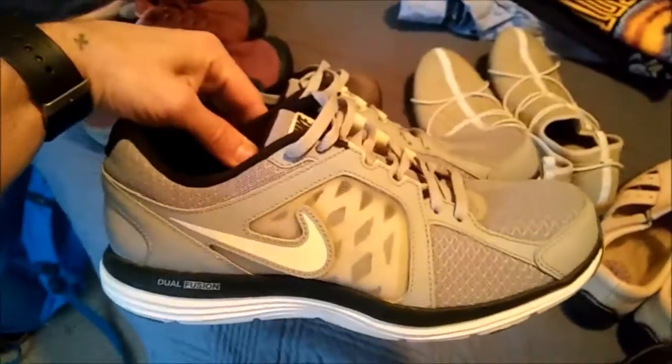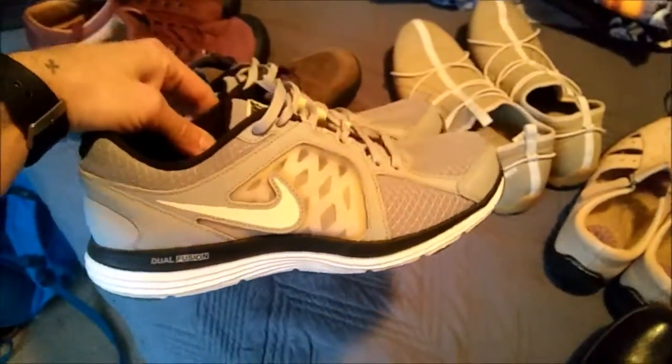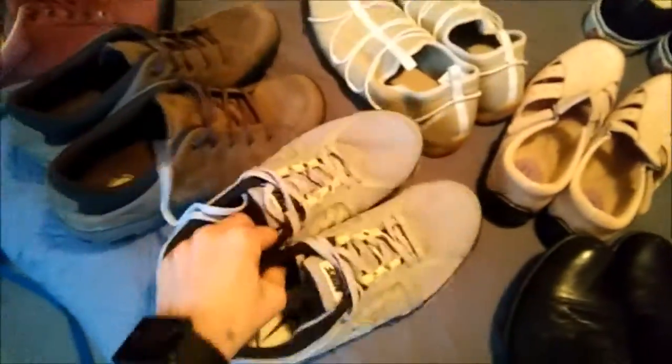Next up, we have a pair of men's Nike Dual Fusion ST3 running shoes. Nothing crazy, but you can tell they're in really good shape. Super clean. Those should do pretty well.